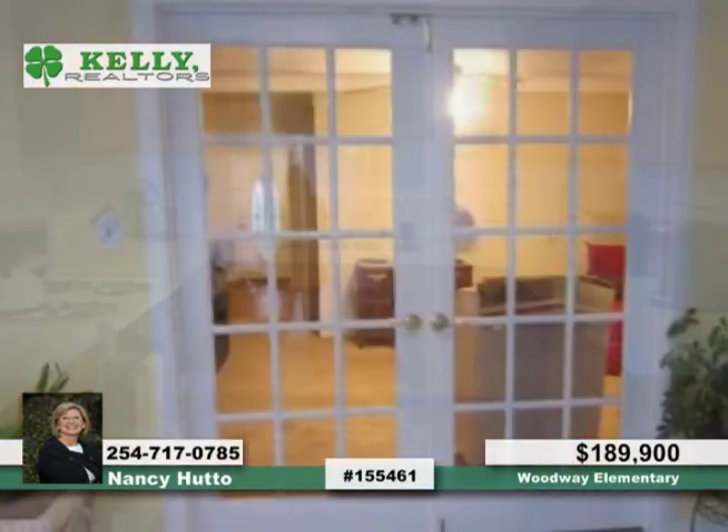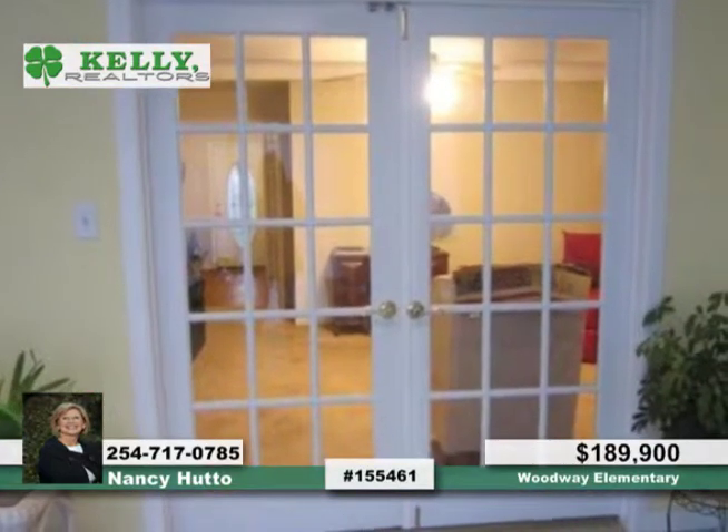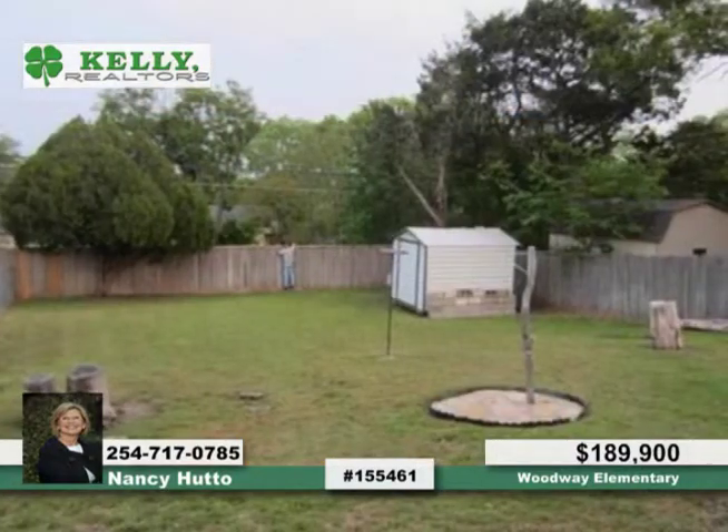It has a great floor plan that includes a formal dining room, living room, and a den with a wood-burning fireplace. The kitchen is a dream come true with an eat-in island.